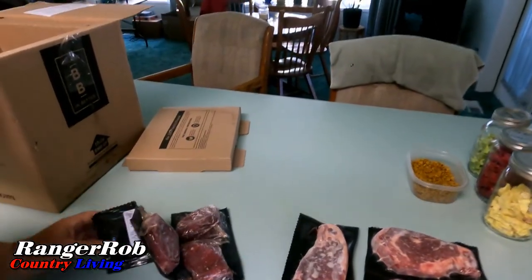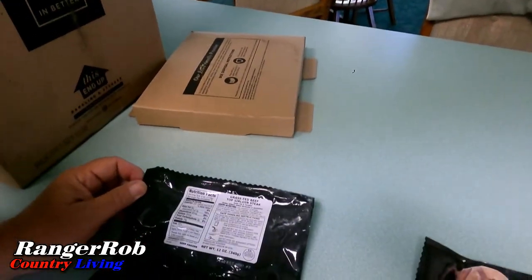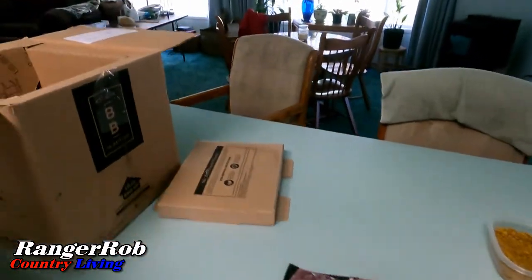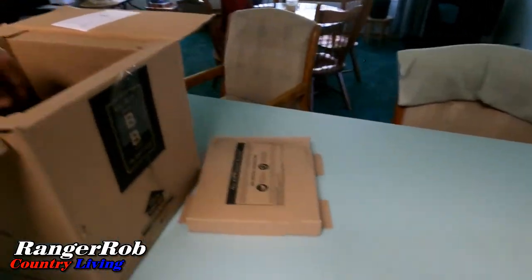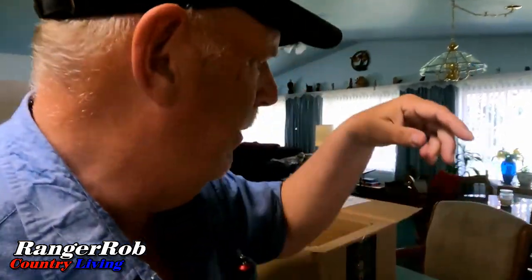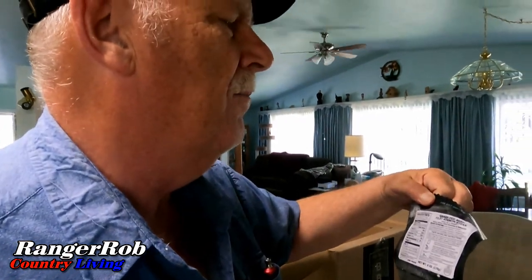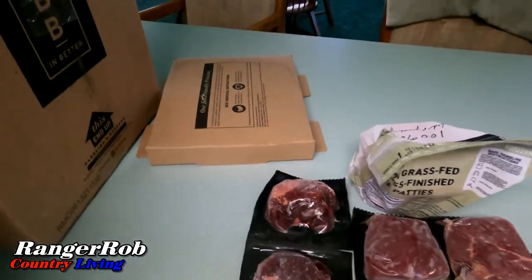These are little top sirloins, which are the perfect size for me and Sherry. The one thing I really like in their stuff is their little grass-fed hundred percent beef patties — super easy, just grab them and cook. Also got a couple of filet mignons right there.